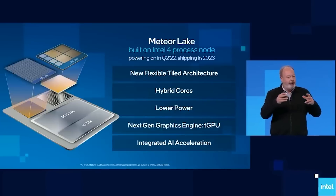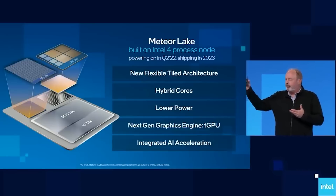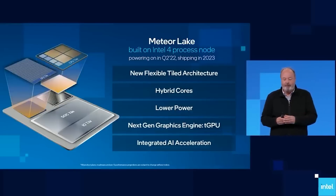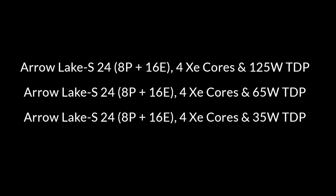In addition, all Meteor Lake SKUs will have at least four Xe cores for the iGPU, with 64 execution units or 512 ALUs. Interestingly, apparently Meteor Lake will only go up to i7, with no i9 parts due to the reduced core count. When it comes to Arrow Lake, we will be seeing 24 cores make a comeback — 8 performance cores and 16 efficiency cores — and only i7 and i9 flavors. A few Arrow Lake SKUs are shown on screen, once again courtesy of Enthusiast Citizen. You can find anything used as a source linked in the description below this video.